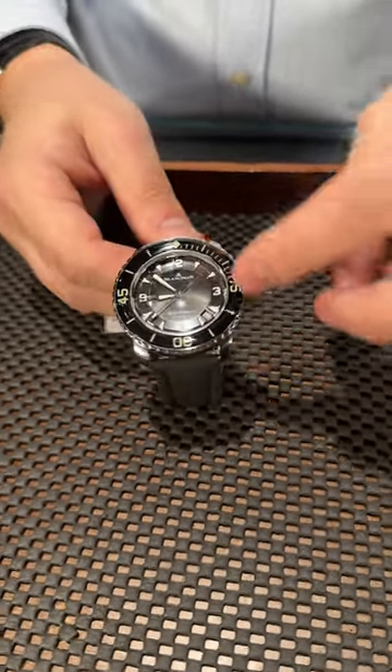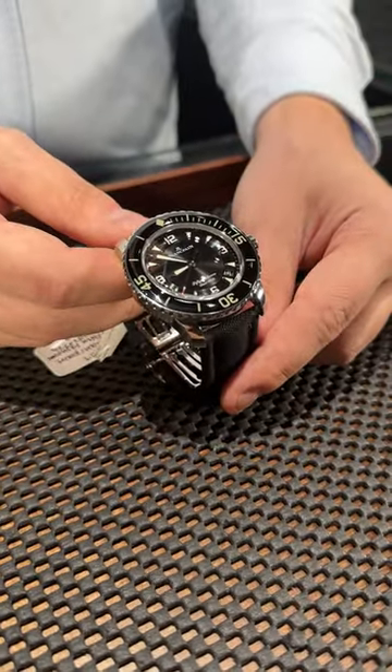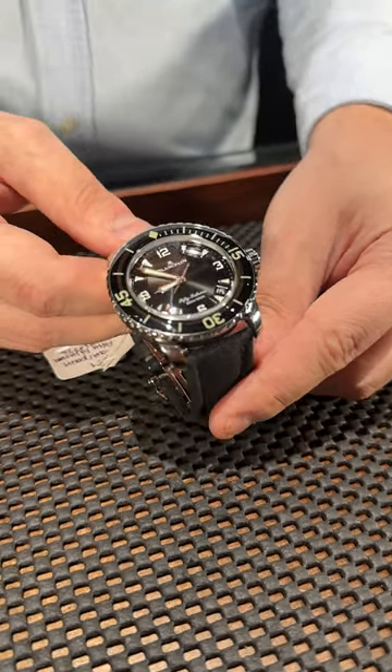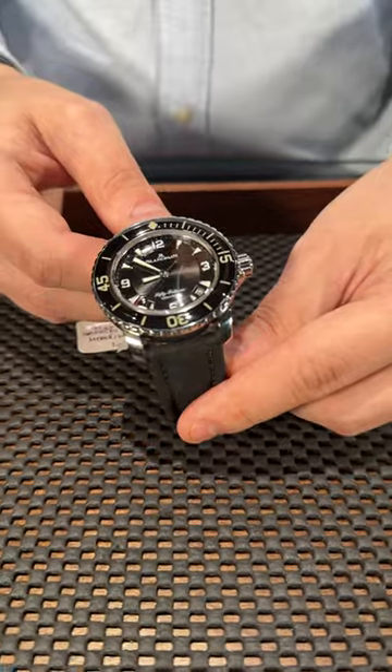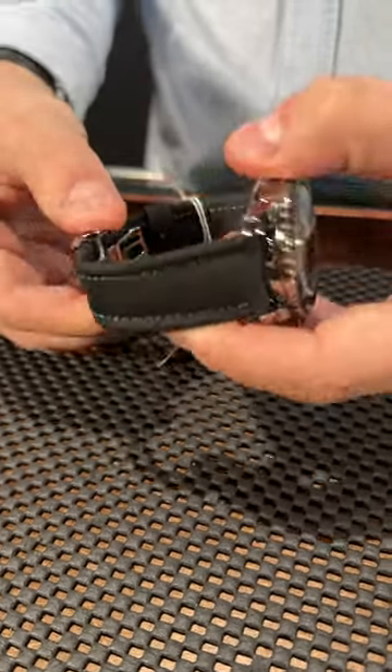You have a sapphire bezel up here, obviously unidirectional, and this beautiful dial with 12, 3, 6, and 9. Very luminous with the iconic-style Bréguet hands. The date is between 4 and 5 — beautiful timepiece. You can also see the